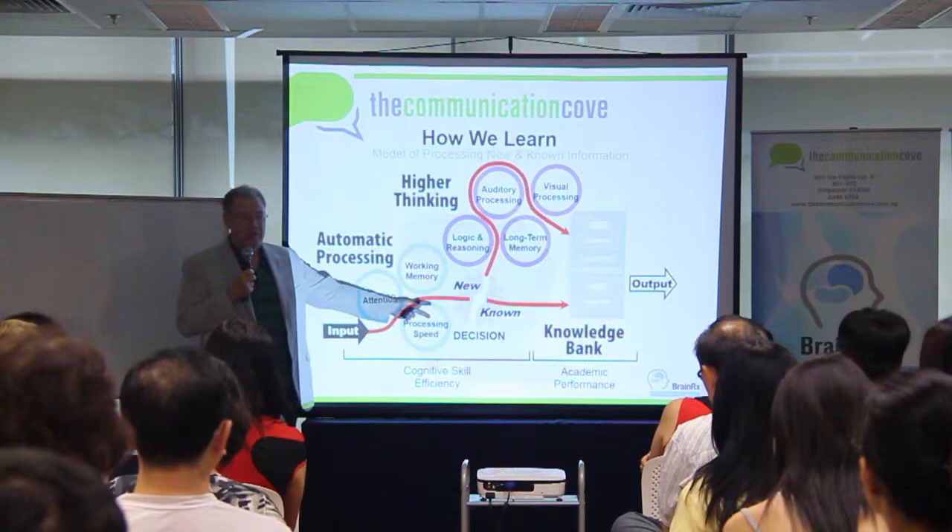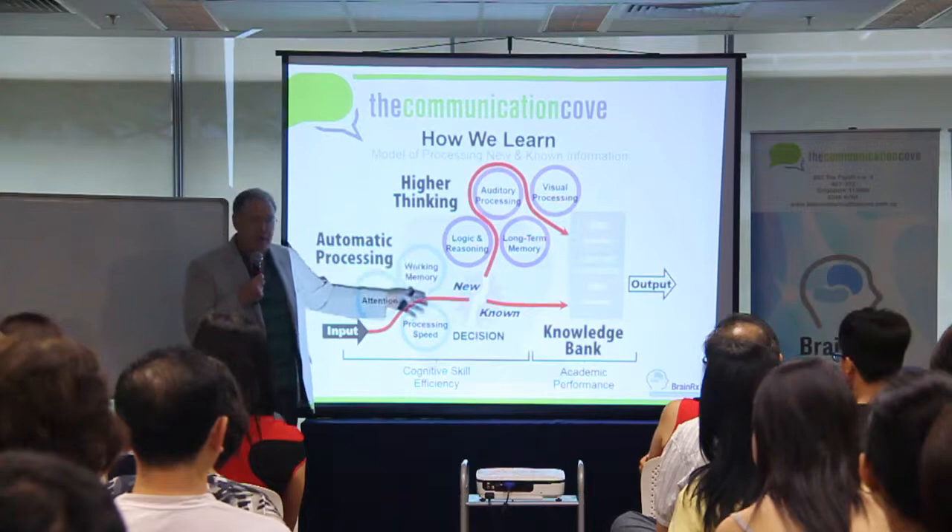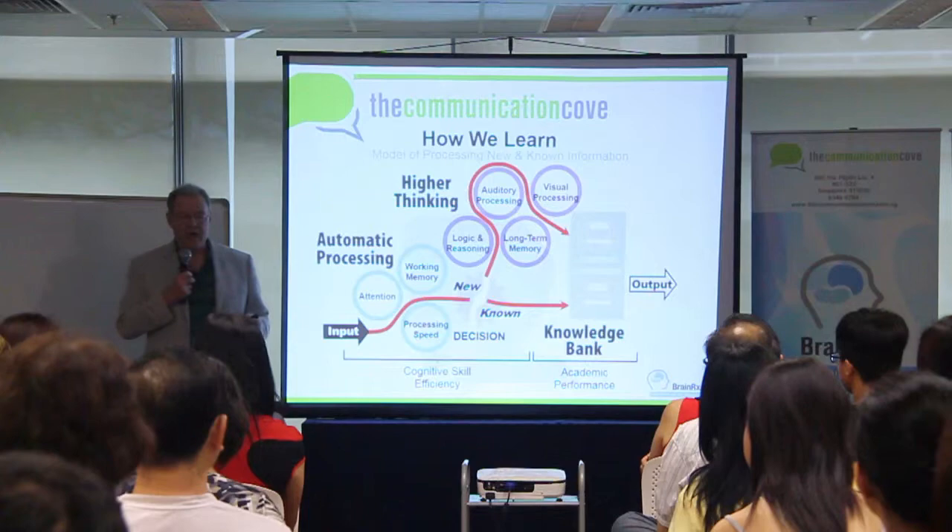Those three skills we all use with everything that comes in. Here's input — something new is coming in. You're listening, hearing it, or seeing it. You're attending, you're retaining, and there's a processing speed element.